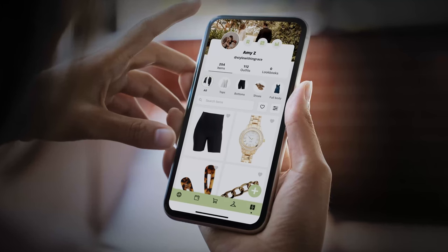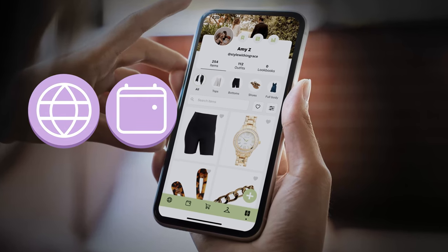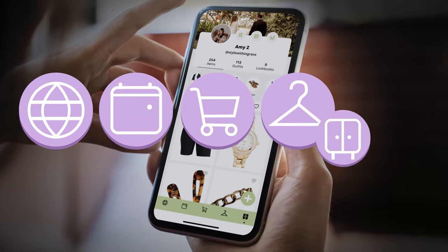Before we dive into my week of letting Wearing style me, let me give you a quick overview of how this amazing app works. With Wearing, you can digitize your wardrobe and plan and sort endless combinations of outfits, truly experiencing the versatility of the clothes you already own. Wearing has five main menus down the bottom of the main screen: Thoughts, My Planner, Shop, Styling, and Your Wardrobe.